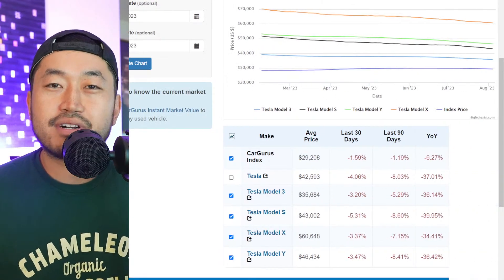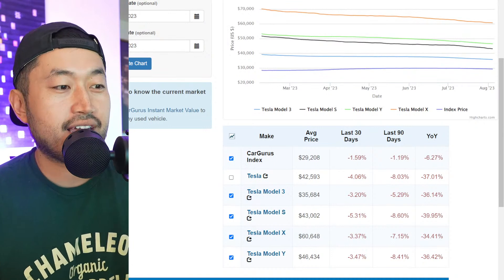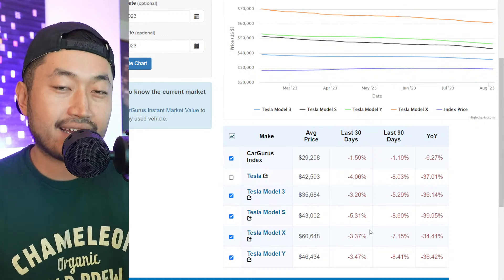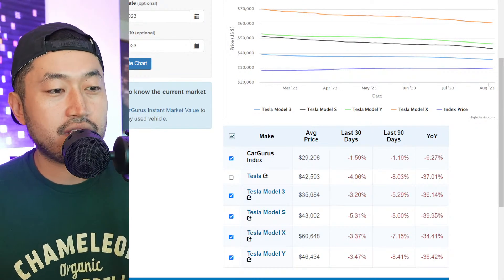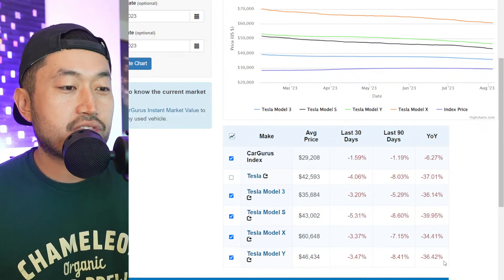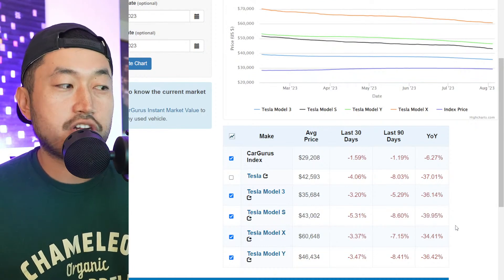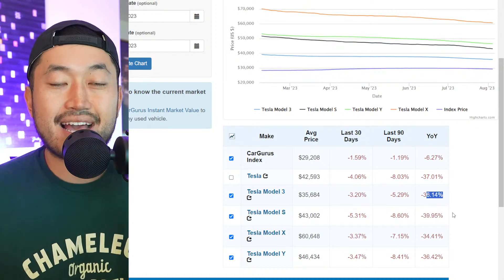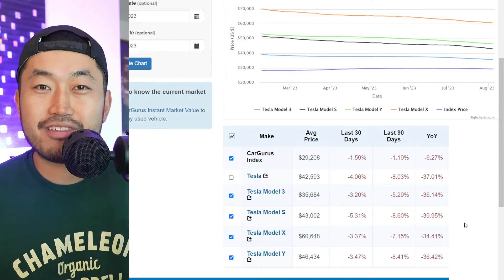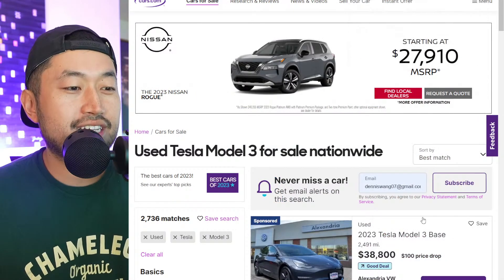Tesla vehicles have dropped dramatically in price over the past year. Looking at a CarGurus price trend chart, there are 30–39% price drops year over year in retail list price. The Model 3 specifically has gone down 36% year over year — losing more than a third of its value in one year, which is pretty insane.